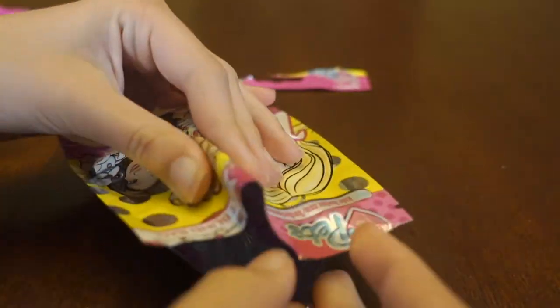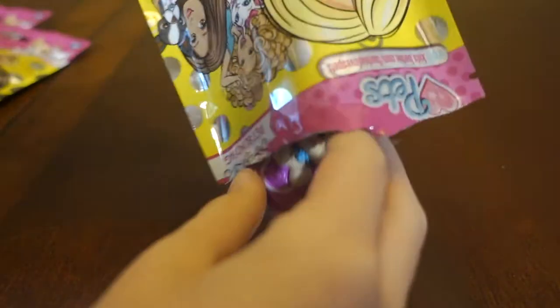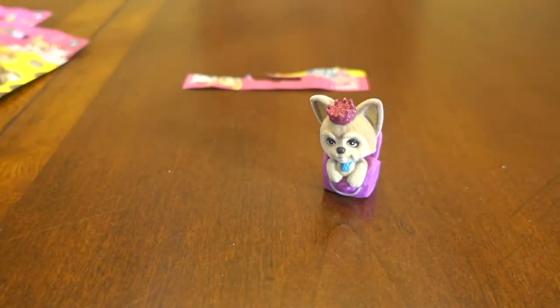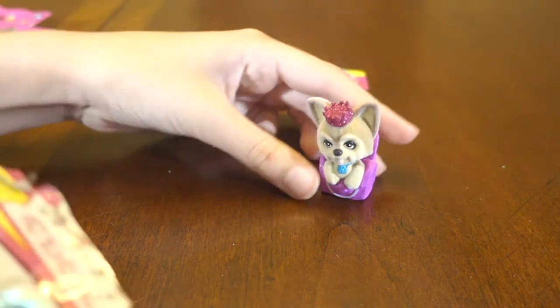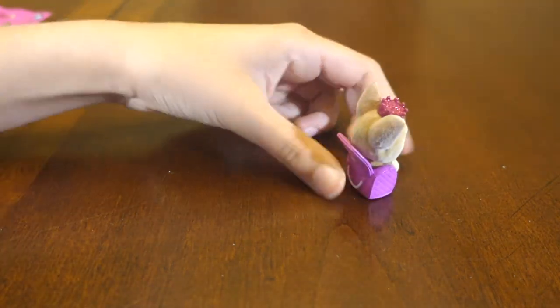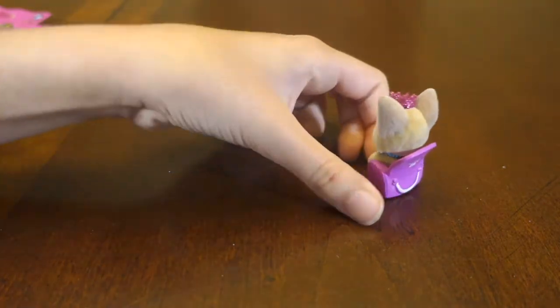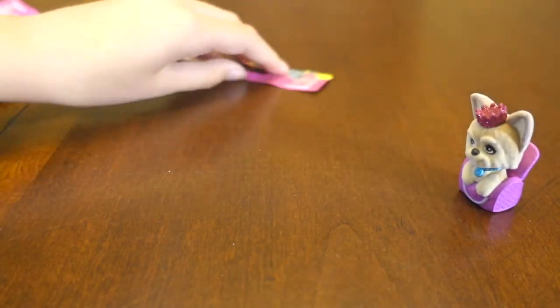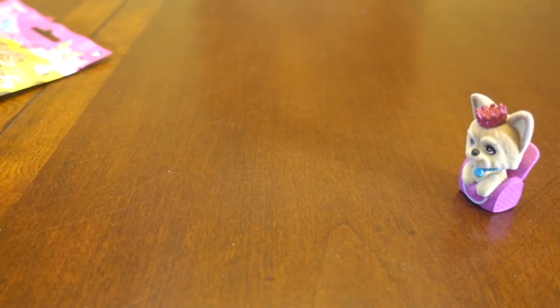What did I get? Tell me! Oh, it's a little — I don't know what kind of puppy it is. Oh, it's got a tiara! It's a Yorkie! Oh, it's a little baggy, oh it's so cute with a little tiny tiara! Oh my gosh, I'm happy. I am happy.